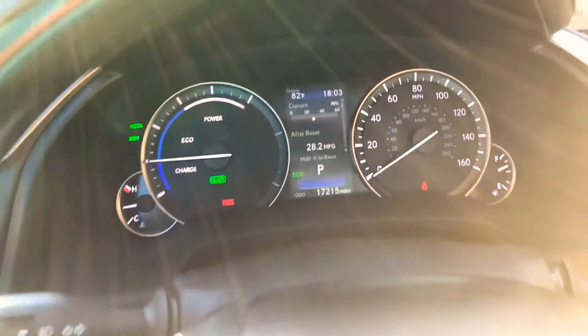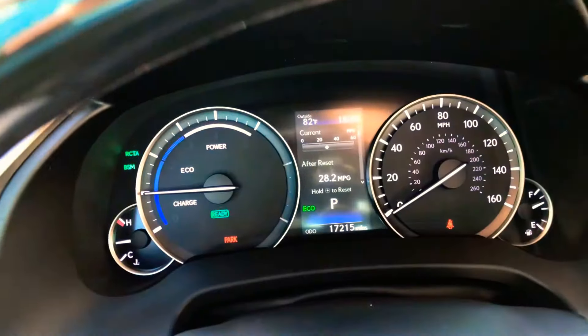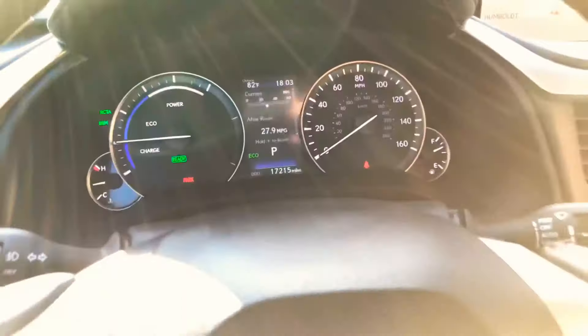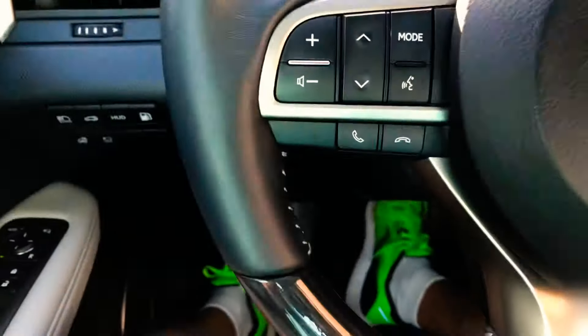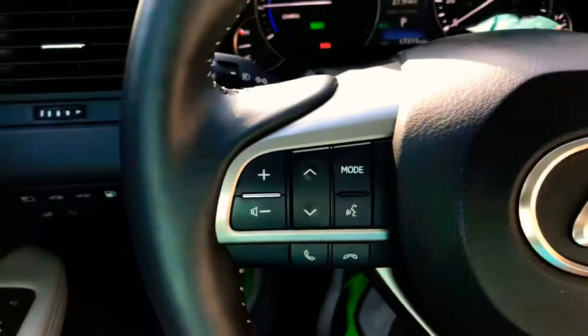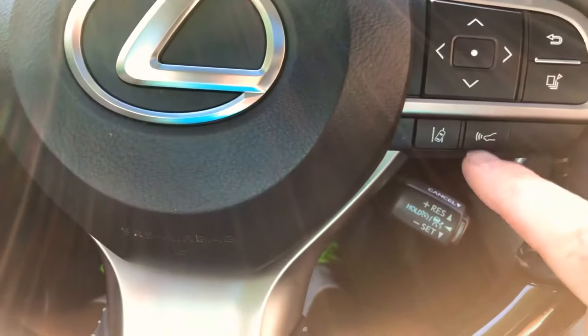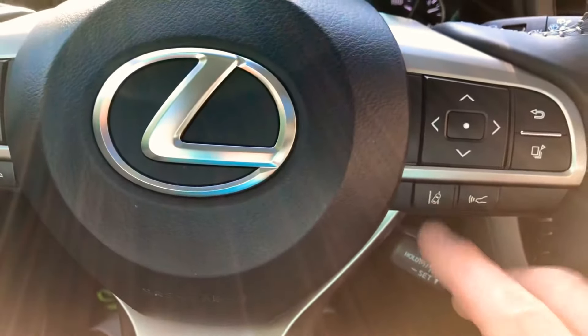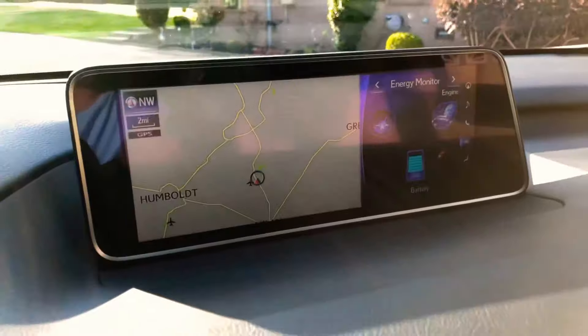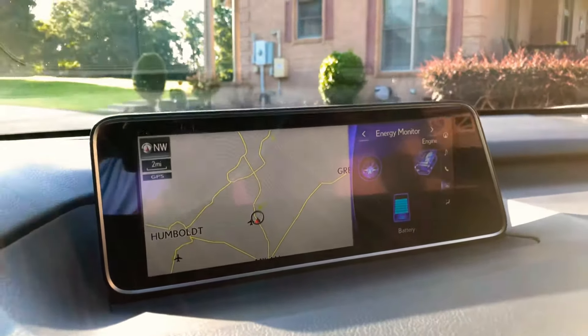It's got 17,200 miles — might have a few more because my wife really loves these vehicles, so she'll probably jump in it. It's got all your audio controls, voice command, Bluetooth for your phone, and audio streaming. Adaptive cruise — this is where you select your following distance — and a lane departure warning system. It's got a beautiful high-resolution navigation system; I think it's a 12-inch screen.